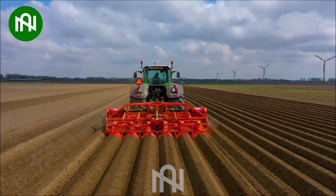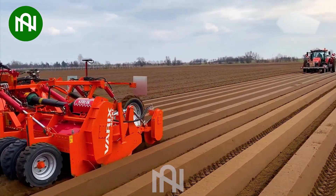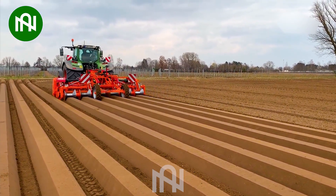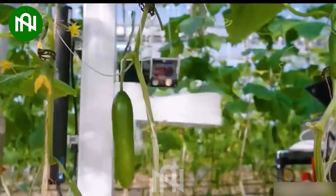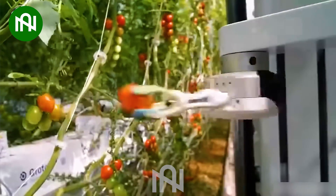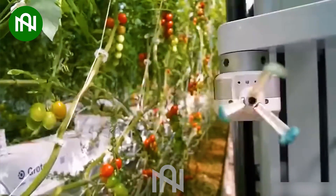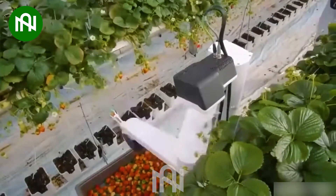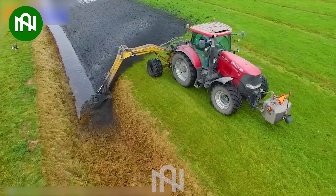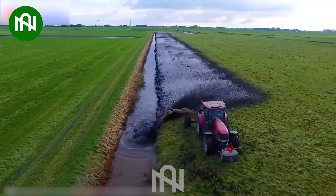Preparing for a new season is incredibly easy with the help of this machine. This robot can accurately determine ripeness and harvest quickly to ensure the highest quality for each type of fruit. Farmers today no longer have to worry about cleaning the irrigation channels.